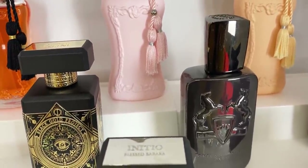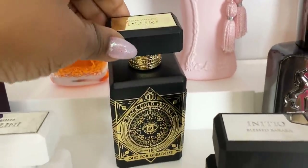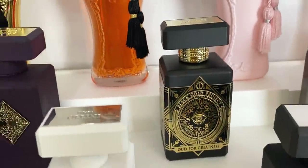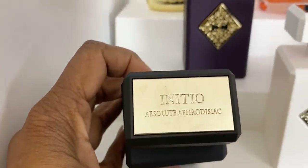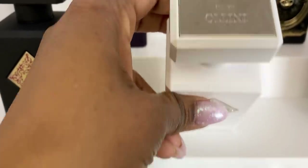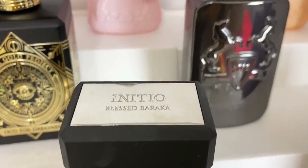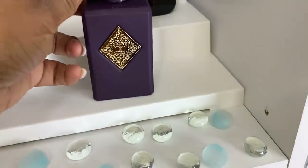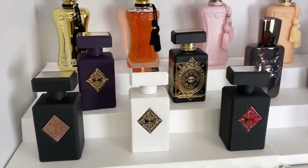There's another one but I have that in a gift set so it couldn't fit here. Then we have the stunning Oud for Greatness, and we have Atomic Rose. This one is Absolute Aphrodisiac — really nice. And we have Rehab — a really, really nice spicy one. Over here we have Blessed Baraka and my one and only Side Effects. Side Effects is the one that started my journey with Initio. So that's my second shelf.